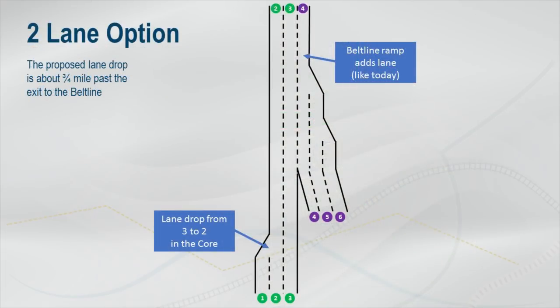The two-lane interchange improvement option carries three lanes on I-39/90 past the off-ramp to the Beltline and drops one lane in the core, prior to the northbound on-ramps from the Beltline. With this option, a third through lane is added back to the interstate from the Beltline on-ramp, like today. The on-ramp will also have an extended acceleration lane.